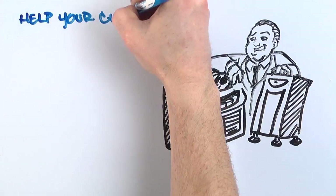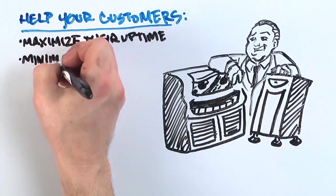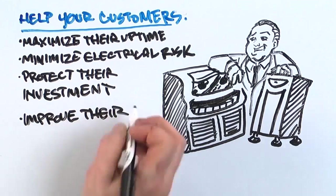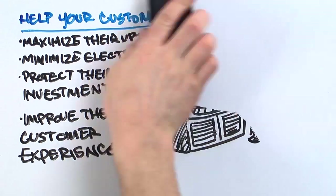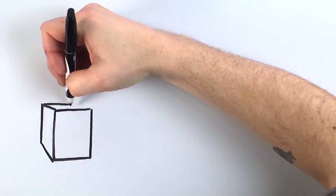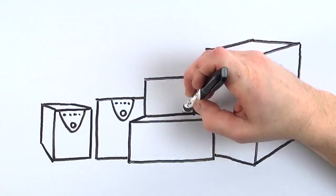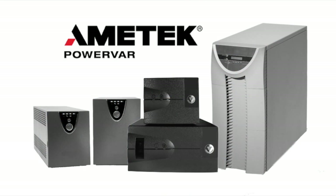It helps your customers maximize their uptime, minimize inaccuracies and false positives caused by electrical disturbances, protect their investment and extend the life of their equipment, and improve their patient experience. So, if you want to increase system uptime and reliability, drive bottom line profits, and provide the ultimate customer experience, you need to provide a PowerVar power quality solution.